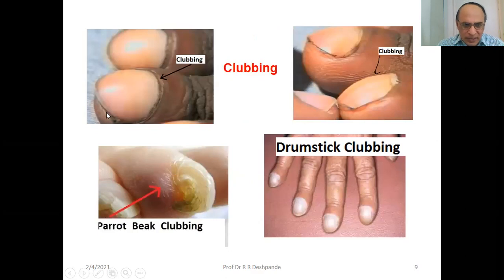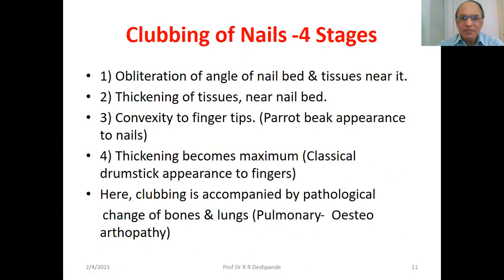The four stages of clubbing: obliteration of the angle of the nail bed and surrounding tissue; thickening of the tissues near the nail bed; convexity of the fingertips giving a parrot-beak appearance to the nails; and thickening becomes maximum — classical drumstick appearance to the fingers. In advanced clubbing, it is accompanied by pathological change of bones and lungs, that is pulmonary osteoarthropathy.